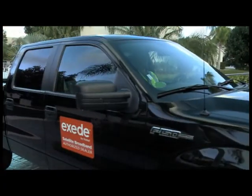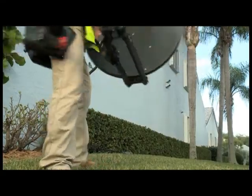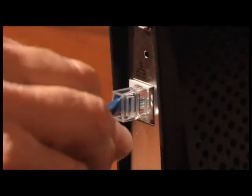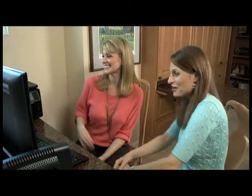When our Exceed certified technician arrives at your house, he'll pick a spot on the side of your house or on your roof in which to install the dish. After he's done with that, he puts the modem by your computer or router, and he'll make sure everything's all hooked up and you're ready to go. We're all set up — now comes the fun part. You want to check it out?